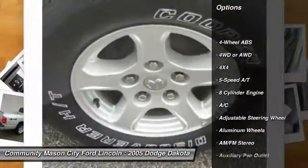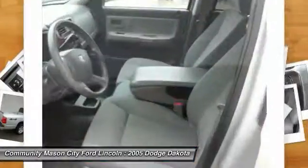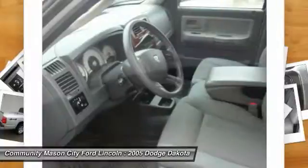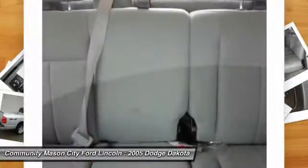Four-wheel drive, air conditioning, four-wheel ABS, adjustable steering wheel, power steering, driver lumbar, driver airbag, keyless entry, cruise control, front floor mats.